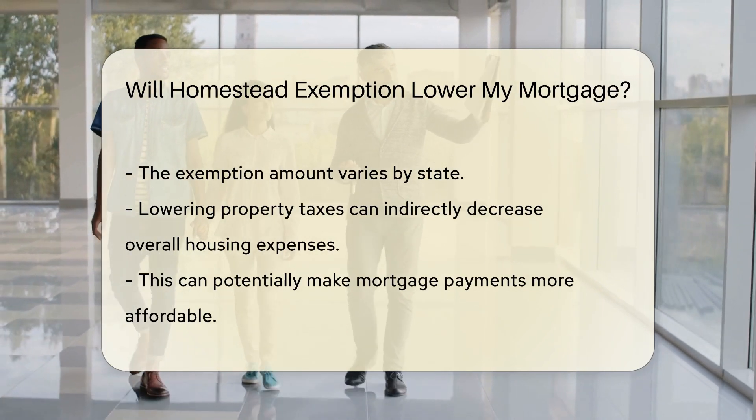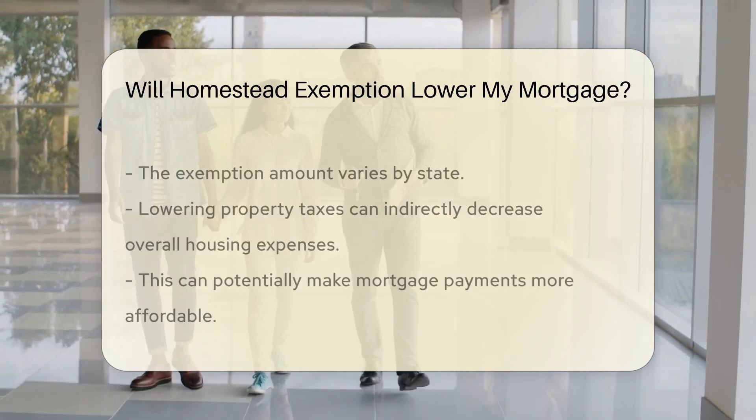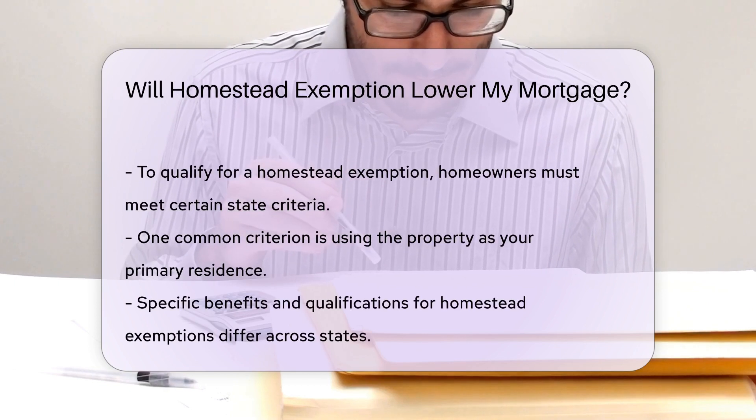Lowering property taxes can indirectly decrease your overall housing expenses, potentially making it more affordable to meet mortgage payments.